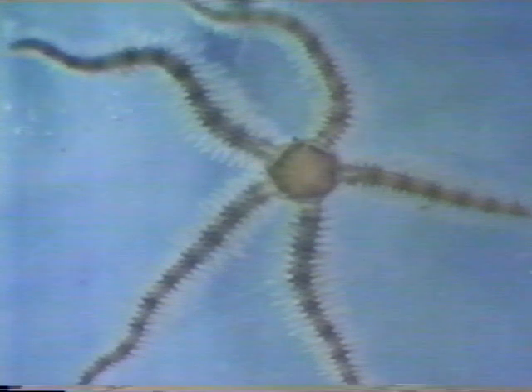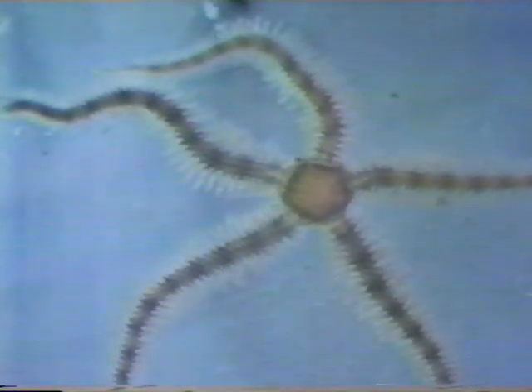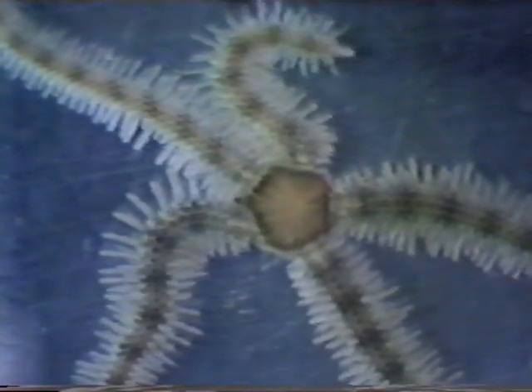Some sea stars have smaller center parts and longer arms. These often break apart easily and so they may be called brittle stars, or maybe even serpent stars since some of these look like snakes when they move. This type of starfish has shorter tube feet instead of the large clear ones that we saw in the others.